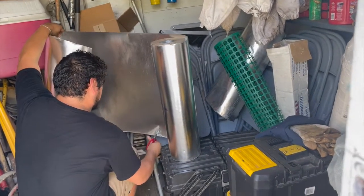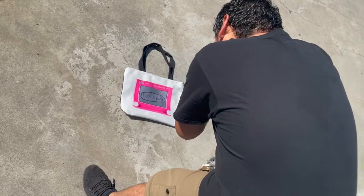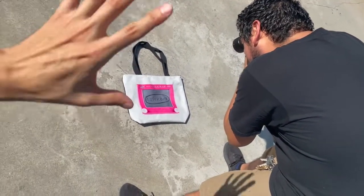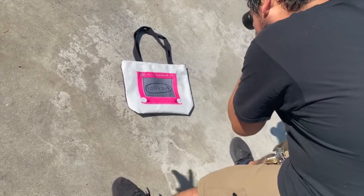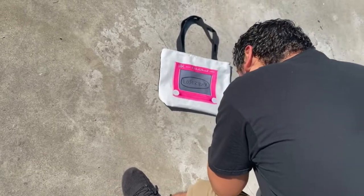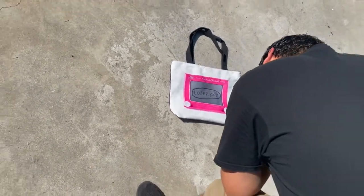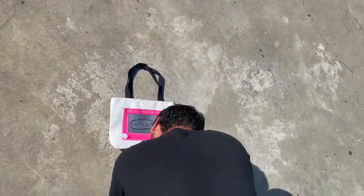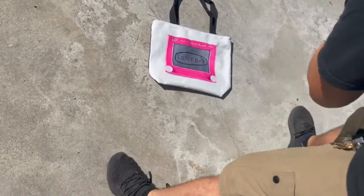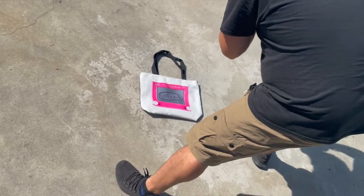Okay, change of plans — we decided to do concrete to go with the vibe of Loser Boy's aesthetic. I think that'll be good. My shadow came out in the picture though. Let's see how these come out — I think it'll be a cool picture. I'm not mad at this at all, we'll see how the products come out.